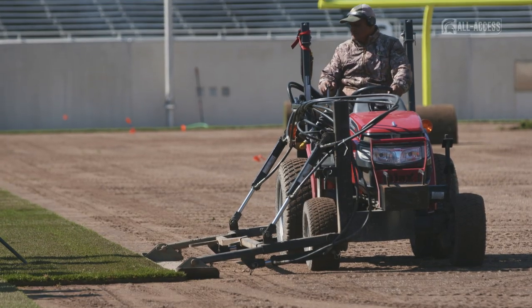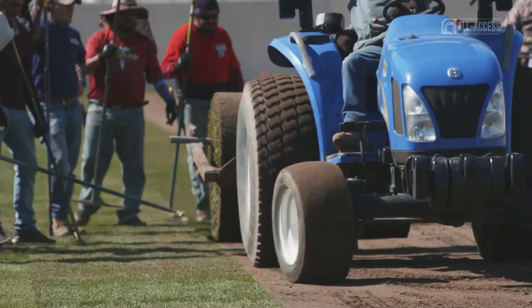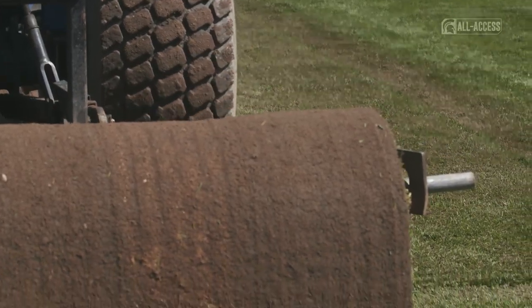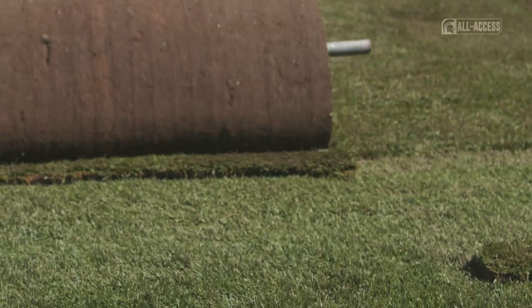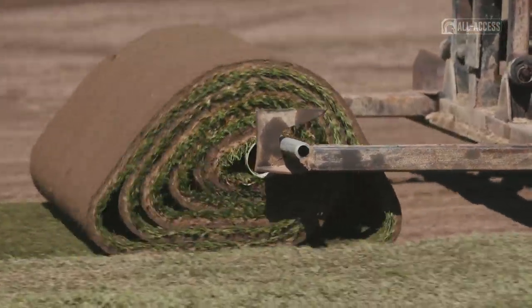From the day that the grass went in until our first scrimmage, we are very detail-oriented in maintaining the grass every day — making sure that no matter what Mother Nature throws at us, we're doing the best that we can in those situations.